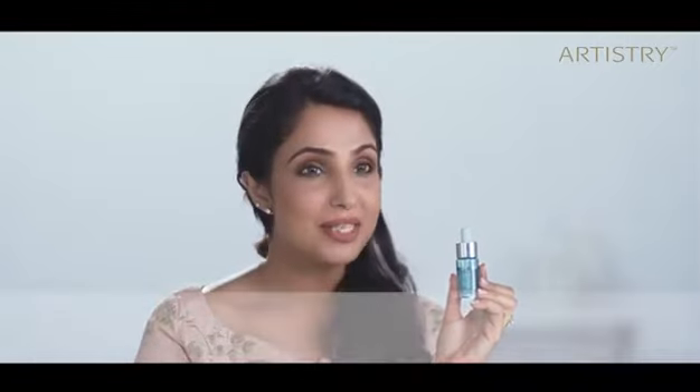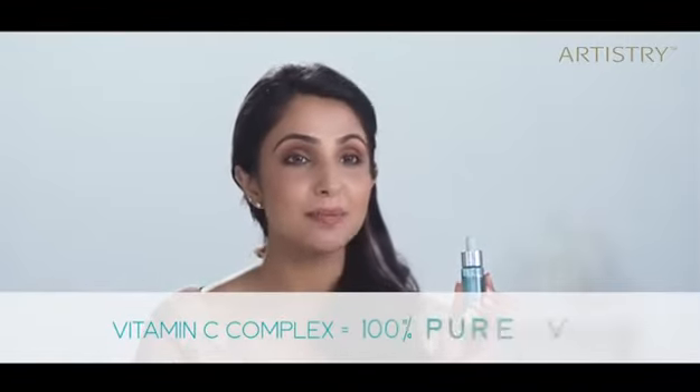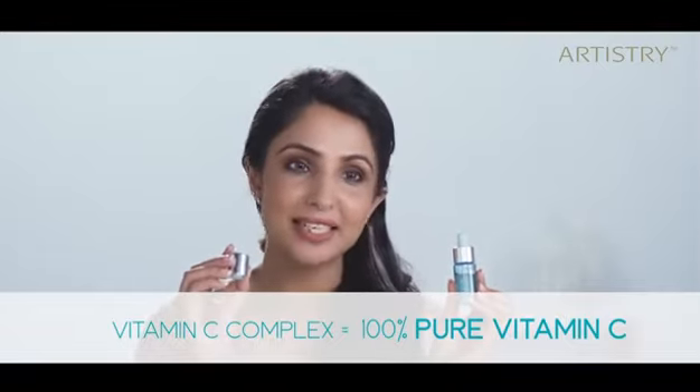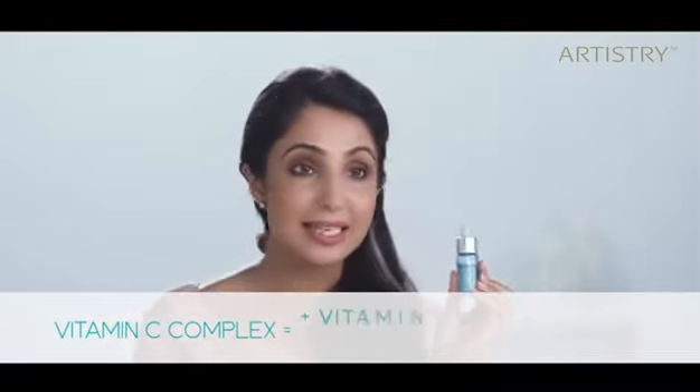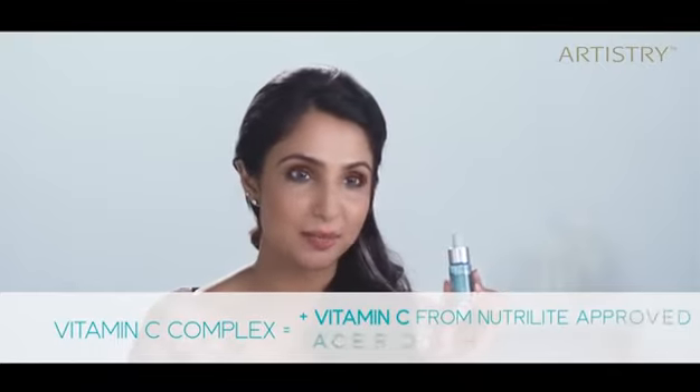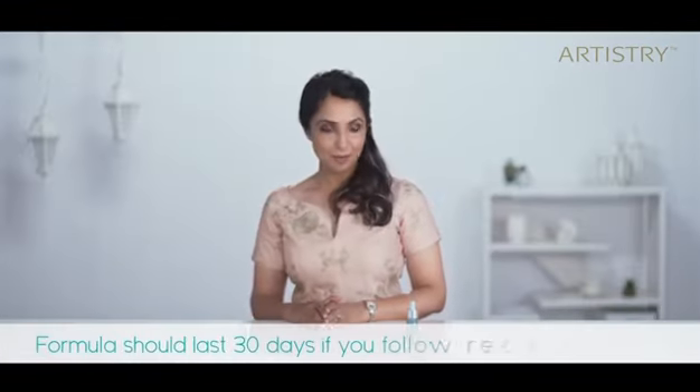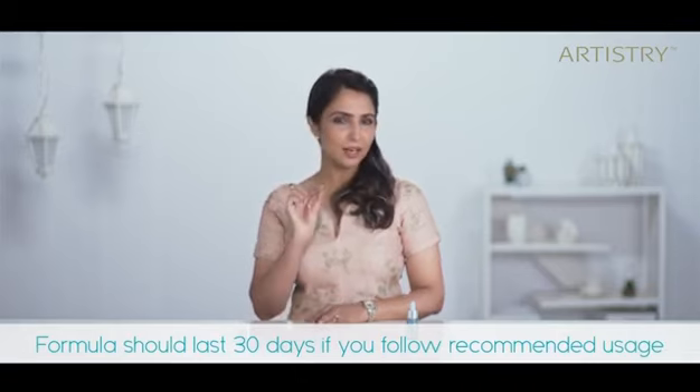This formula has a Vitamin C complex. The blend is made of 100% pure Vitamin C in this innovative activating cap, plus this liquid has enhanced Vitamin C, which is found in the Neutralite Approved Acerola Cherry Extract. This formula should last you 30 days. As the formula nears the 30-day point, you may see a yellow tint develop — this is a helpful visual indication that the product is nearing the end of its peak potency. While it's still safe to use, Artistry recommends activating a new bottle at this stage.